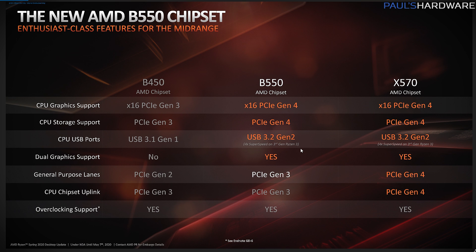You also get an upgrade to native USB 3.2 Gen 2 ports, and dual graphics support for two-way SLI and Crossfire setups — though dual GPU configs aren't really what they used to be. The real difference is in the chipset connection to the CPU: PCIe Gen 4 with X570 and PCIe Gen 3 with B550. That's a slight upgrade over the Gen 2 lanes from B450. What this means is that additional PCIe expansion slots and M.2 slots routed through the chipset won't support PCIe 4.0. That's pretty much it for the features, so let's take a look at some actual motherboards.